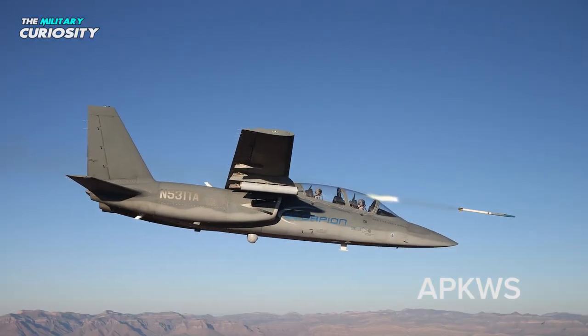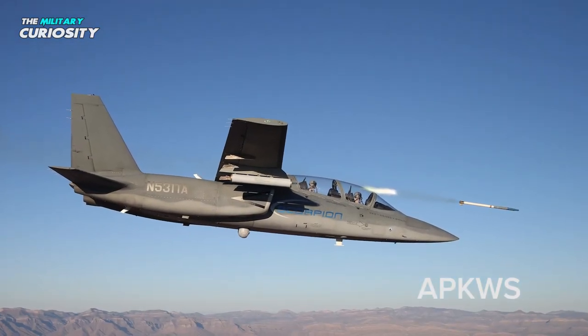This aircraft can only be used for missions in low-risk battlefields. However, in terms of range, endurance, and sensors, it performs better than turboprop aircraft.